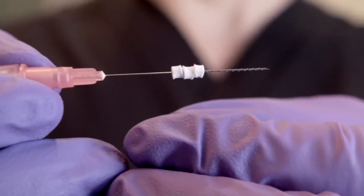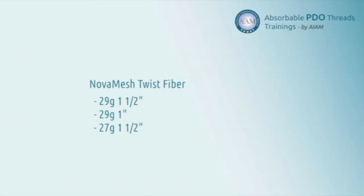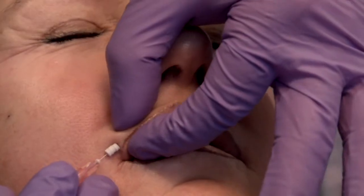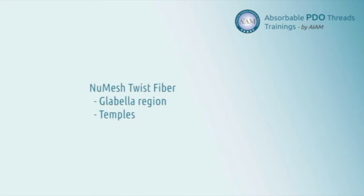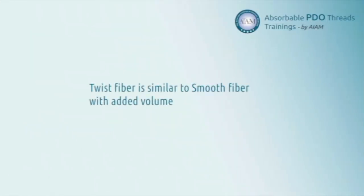Twist fibers are used in specific areas when added volume is desired. The PDO Twist Suture comes in different lengths and gauges. They're recommended for marionette lines, nasolabial folds, and the most popular area — augmentation of the lips — placed right in the vermilion border for a subtle increased roll of both the upper and lower lip. Twist threads can also be used to treat the glabellar region, the temples, or anywhere a more robust mesh is desired. The twist thread is twisted around the needle, giving it a kink and slightly more volume than a regular smooth fiber.